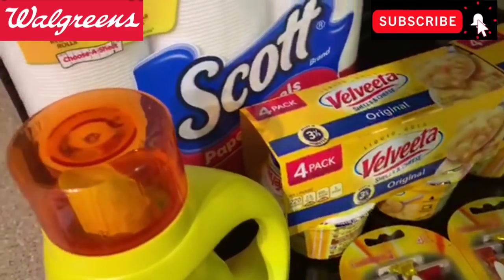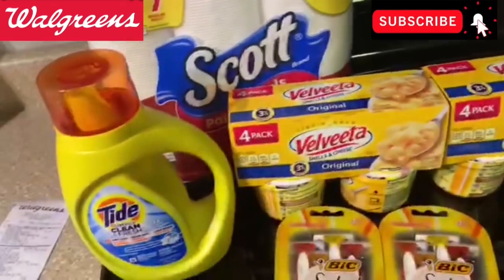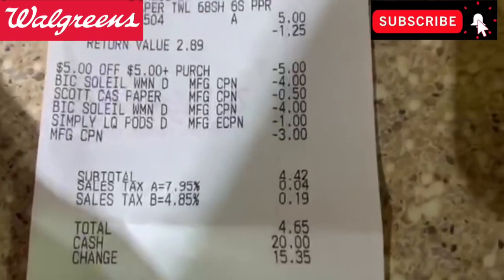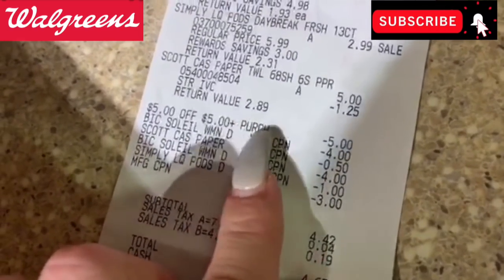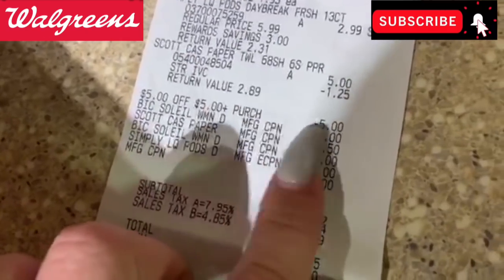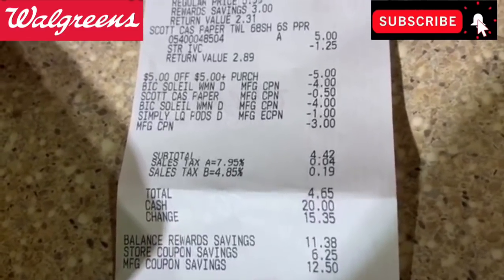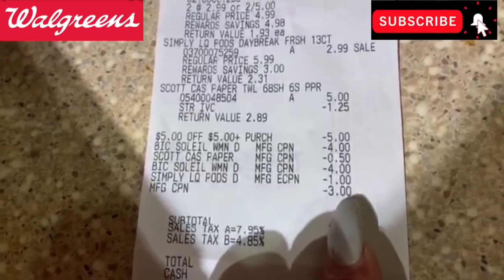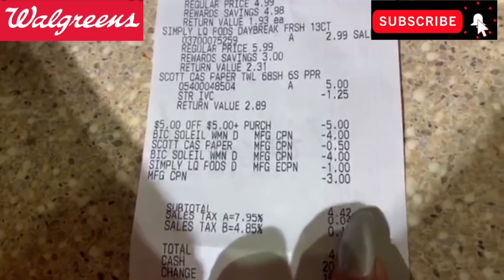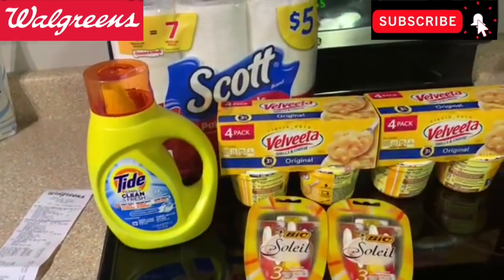I paid about $7.40 out of pocket, but I got back 3,000 points for the BIC razors. So I spent around $4 to $4.50 for all of these items. The Velveeta is two for $5 by itself and the Scott is $5 by itself — so that's a fantastic deal. That was the $5 off $20 digital booster applied. I also used a registry reward to pay down my out of pocket. So about $7.40 out of pocket and I got back those 3,000 points.